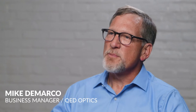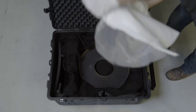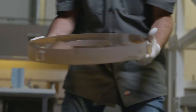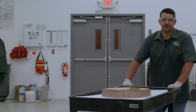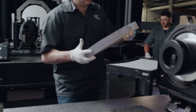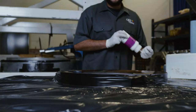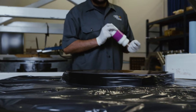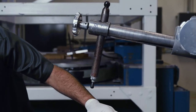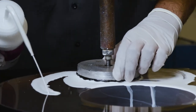I'm Mike DiMarco and I'm the business manager for QED Optics. We found early on that there was a space in the industry that was not being served for parts that were large, challenging, and precise.